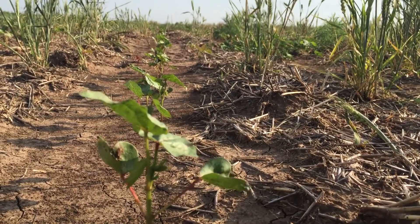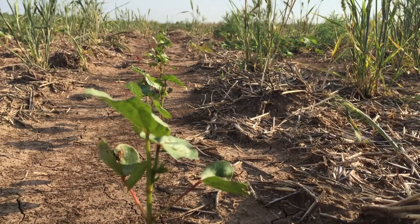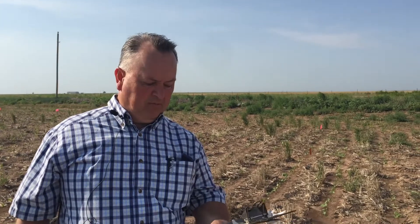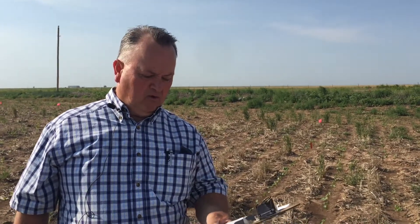On the fertility out here in this strip-till situation: phosphorus and any needed potassium were injected into the seed row before planting. Then at planting, the grower put in five gallons of 6-26-6 — so a little bit of nitrogen at six percent, 26 percent on the phosphate source, and six percent on the potash — there at planting, along with a hefty blend of micronutrients.